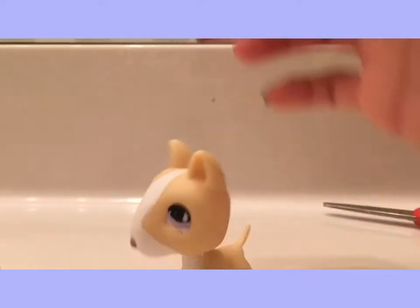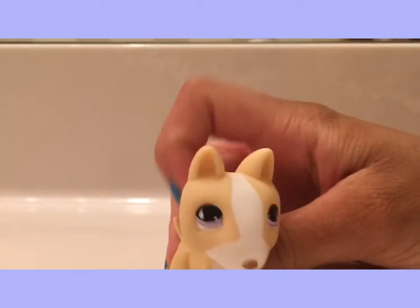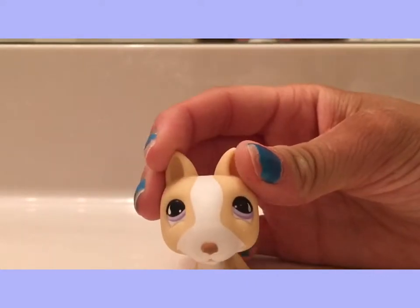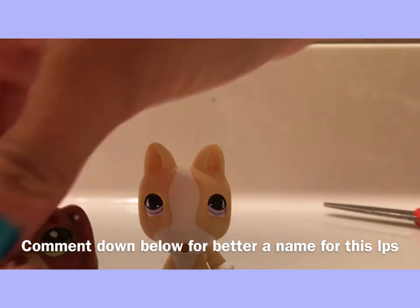I'm going to name him Russell — I just thought that's a really cute name for him. I don't know any better names, but if you guys have any better names, put it in the comment section down below. And let's get up in this video! Bye!